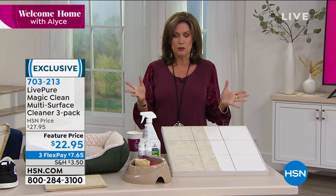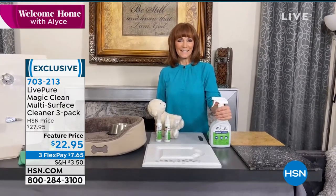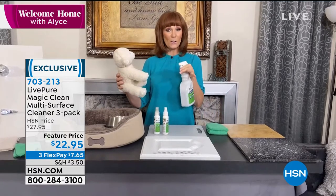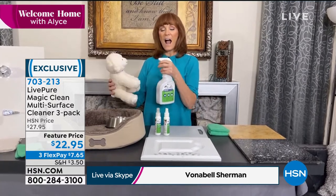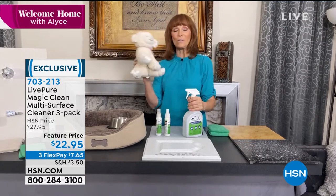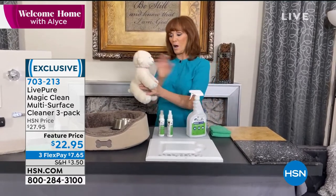Vonnebel Sherman is joining us. She brings us all of our LivePure products. This is a great cleaner because it works on soft surfaces like mattresses, stuffed animals, and pet beds — you can leave it on as a spray-and-walk-away product. You can even hand it to a toddler because it's non-toxic with no harmful warning labels.